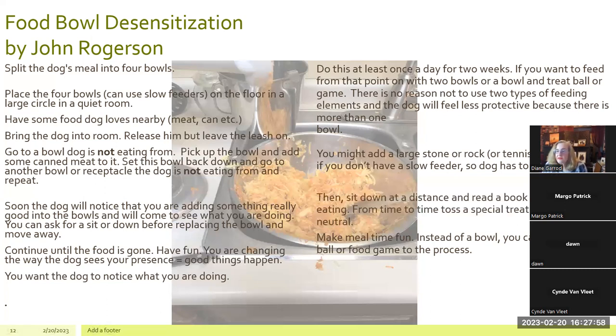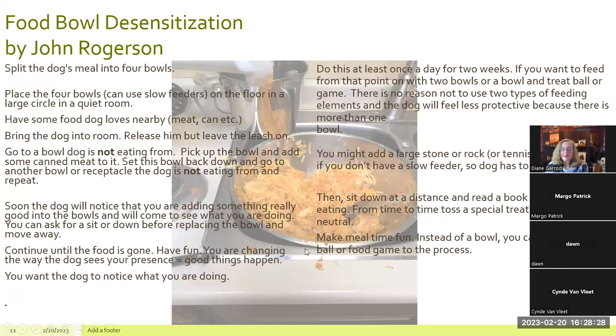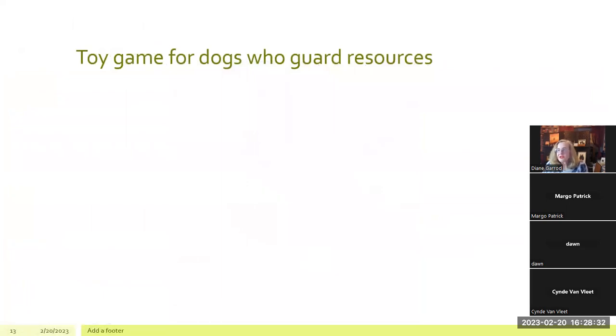After a while, just sit down at a distance comfortable for the dog — maybe read a book, don't pay attention. From time to time, toss a special treat into a bowl. It's like making musical bowls. I like to give my dogs a bowl to eat from and then a game for the other half of the meal. You might also add a large stone, rock, or tennis ball if you don't have a slow feeder, so the dog has to take time to enjoy the meal — you're just making mealtime fun.